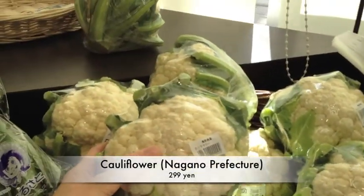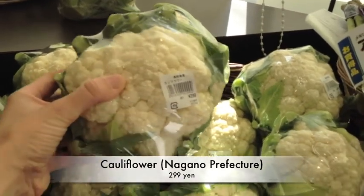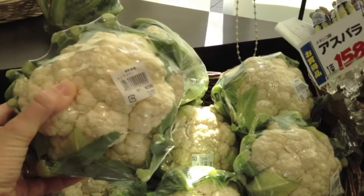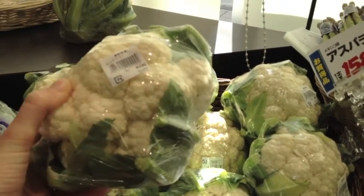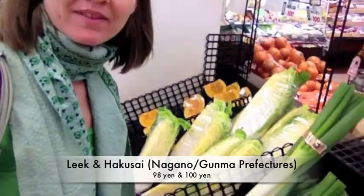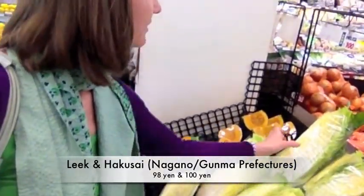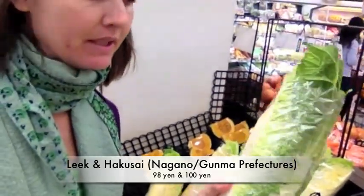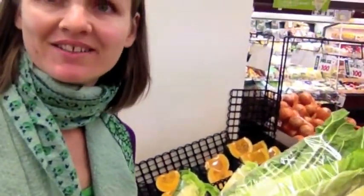Also some cauliflower. This is from Lagano Prefecture. My baby also likes this — you can mix it up with some broccoli and other vegetables, gives a bit of variety. I'm also going to get some of these meats and also this vegetable, which is called Hakusai in Japanese. And this is great for making those Japanese dishes.